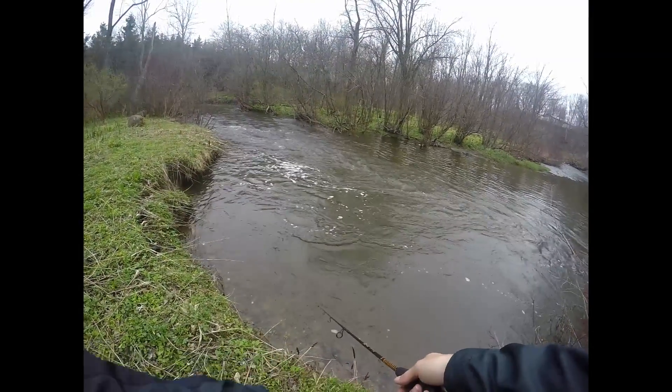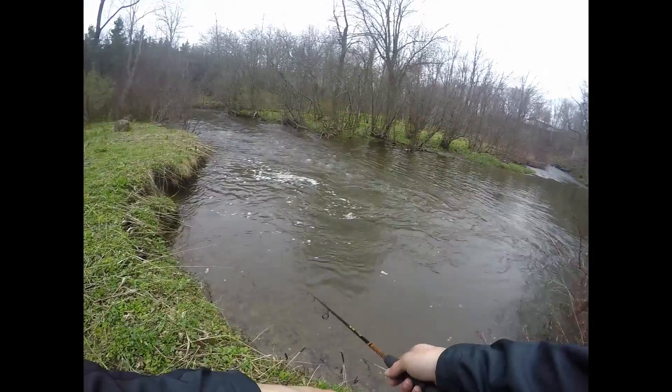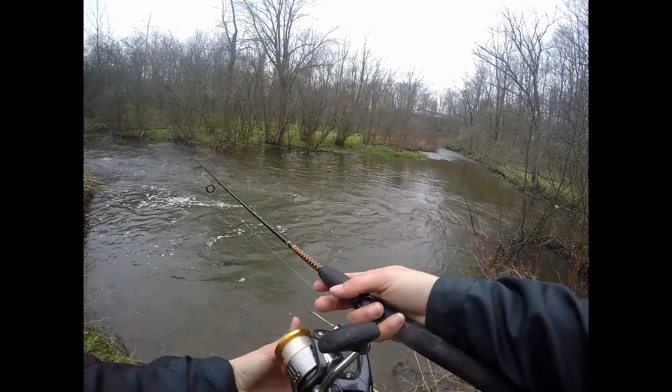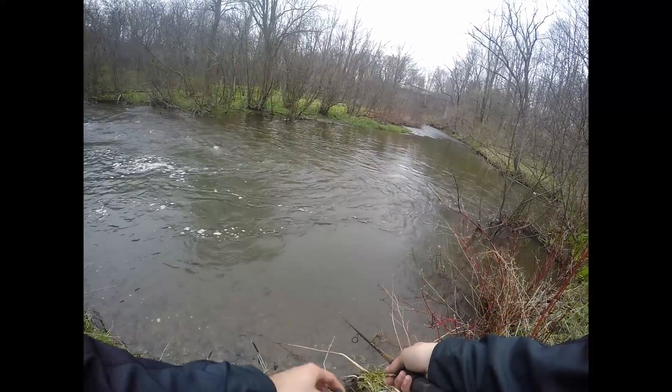Before I caught them up with jigs, the spinning spinnerbait on murky water was like my go-to thing, and I caught a lot of fish on it.